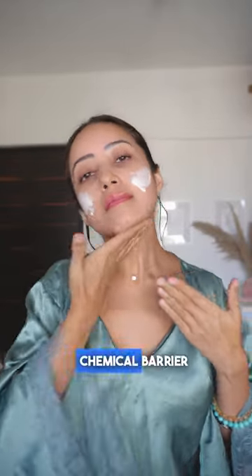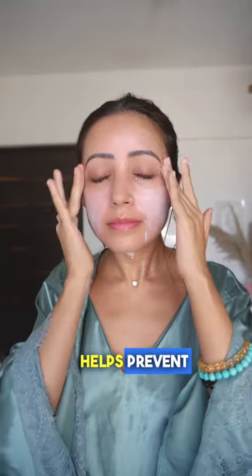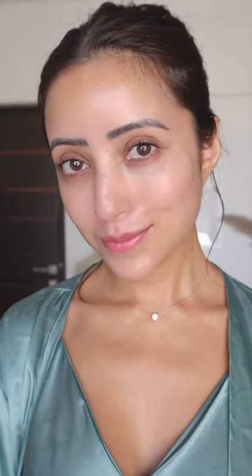Sunscreen provides a physical and chemical barrier to the sun's ultraviolet rays and helps prevent sunburns, skin cancer, and other skin problems. So start using it now. Save this video.